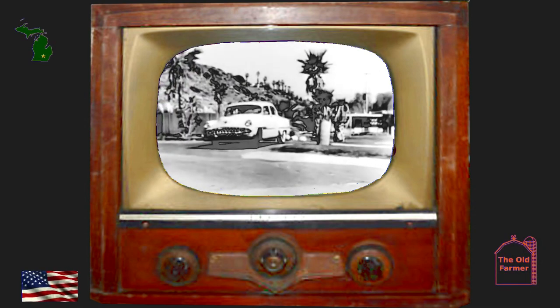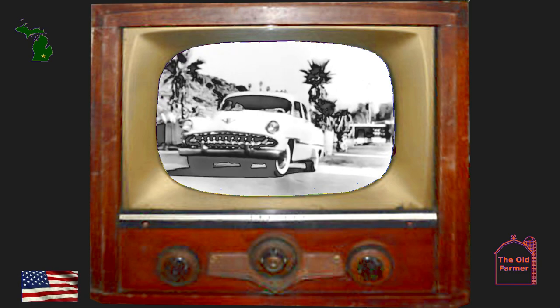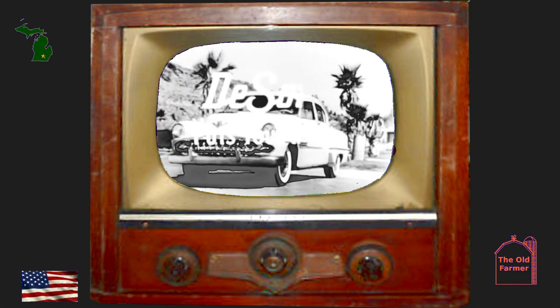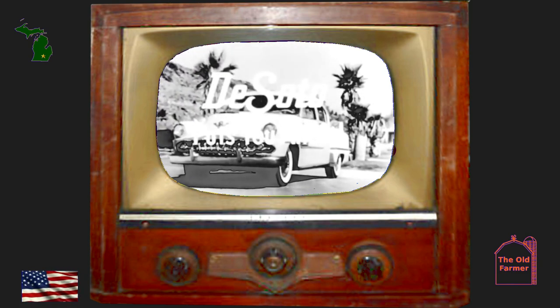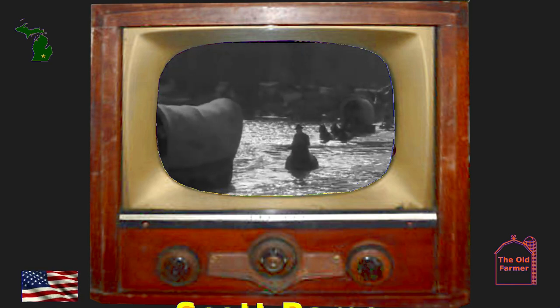Hi, I'm Scott Boehm. They call me the Old Farmer. This is not the realm of the typical topic for the channel. I believe if something is annoying, either fix it or get rid of it. This is the case with loud commercials.